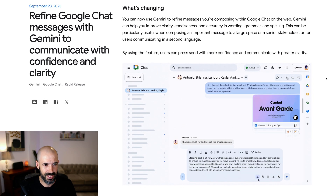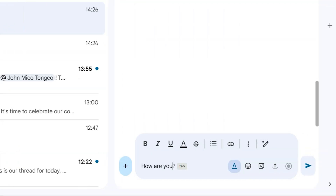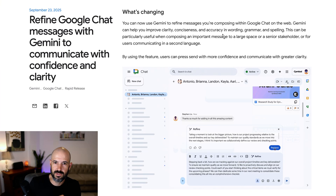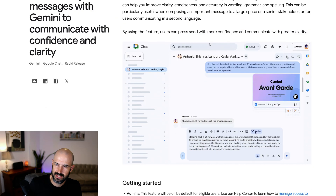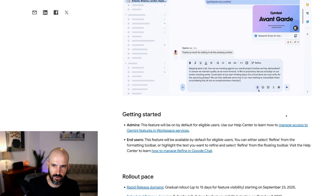Refine Google Chat messages with Gemini to communicate with confidence and clarity. Maybe English is not your first language, or whatever language your company uses is not your first language — you bang out a message and decide you want to refine it. Google is going to give you the option with one button to refine your messages. This can be useful when composing an important message to a large space or a senior stakeholder. Full rollout is not going to be for a couple of weeks, so look forward to that.